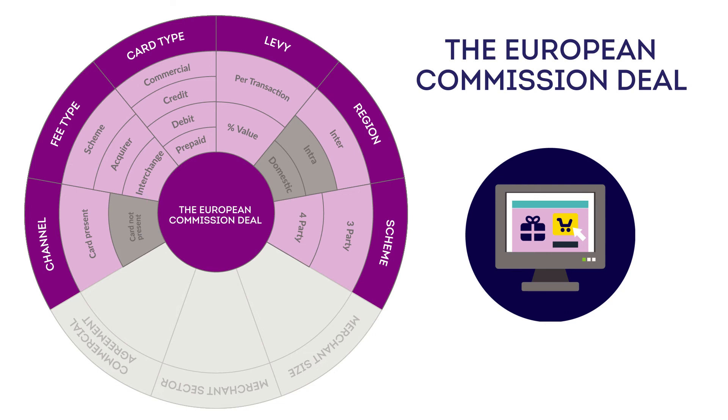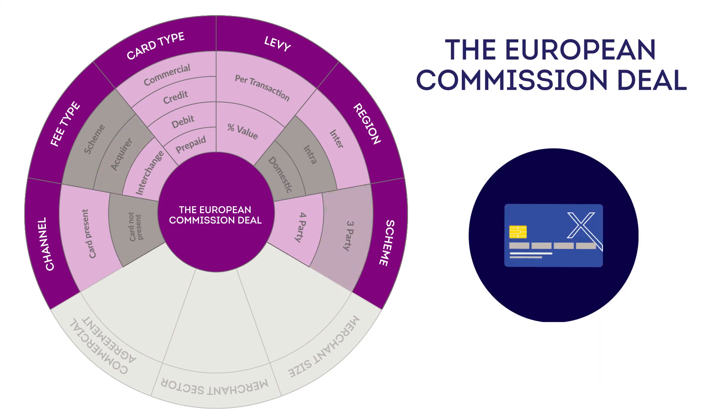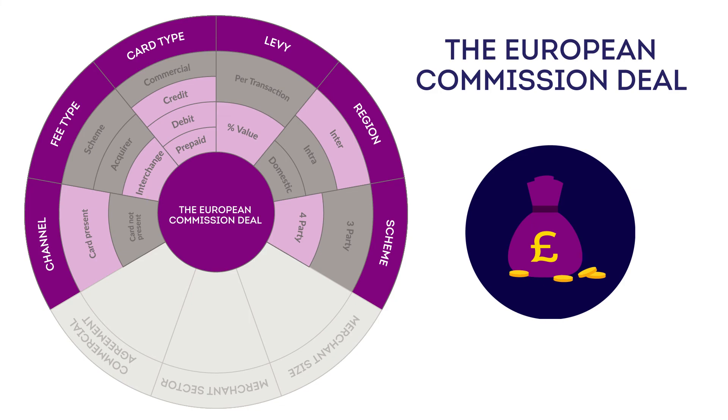However, card not present transactions are much more costly for businesses to accept, whilst the deal excludes scheme fees, acquirer fees, three-party schemes, commercial cards, and per transaction costs.